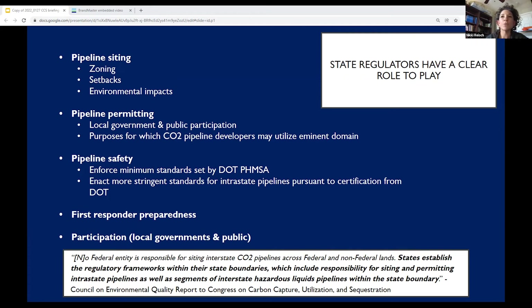To be clear, the federal government does not have authority over the siting of interstate CO2 pipelines across federal and non-federal lands. So states really are in the driver's seat in terms of establishing regulatory frameworks within their state boundaries, including responsibility for siting and permitting those pipelines, as well as segments of interstate hazardous pipelines that are within those boundaries.